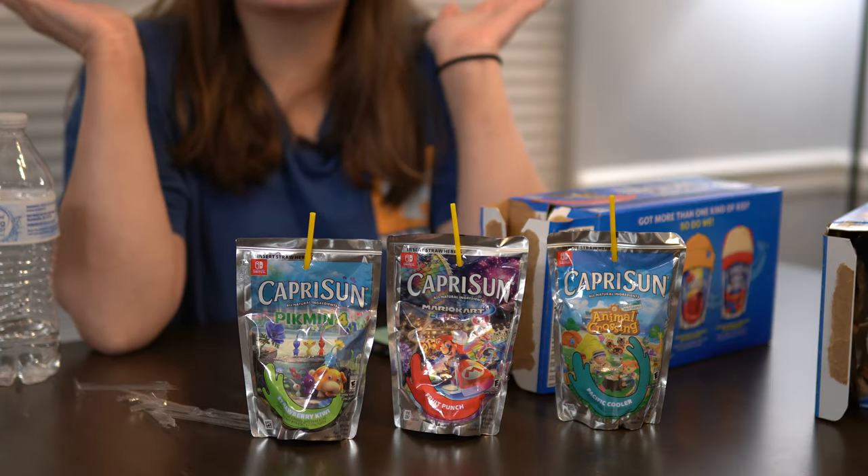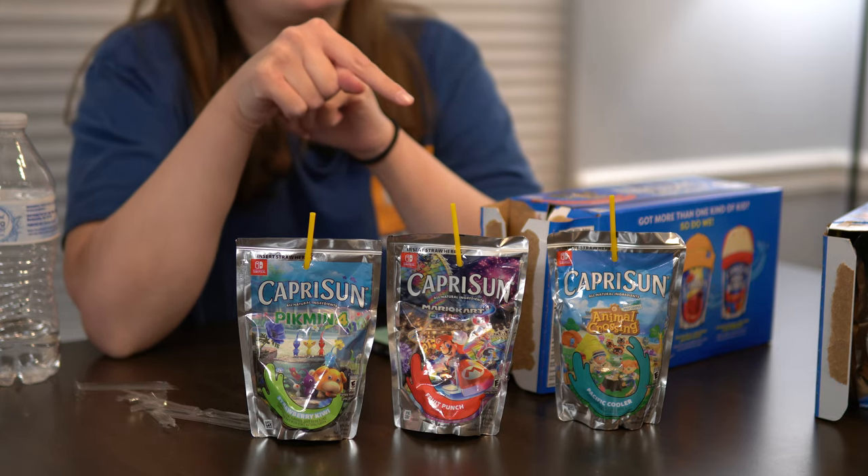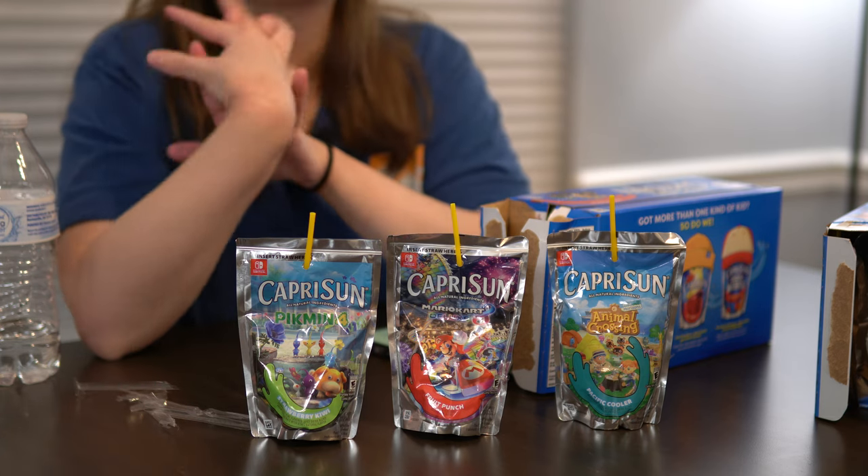If you enjoyed this review of the Nintendo Capri Sun, please click on this video right here and you can see another great review by me. Until next time, happy gaming!